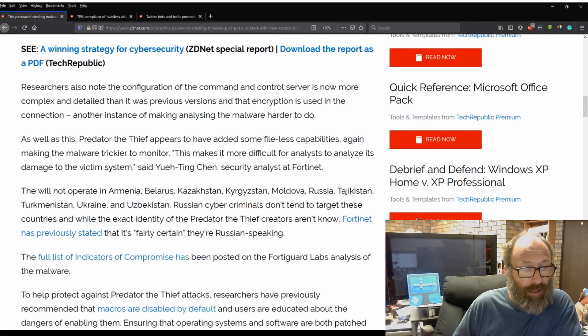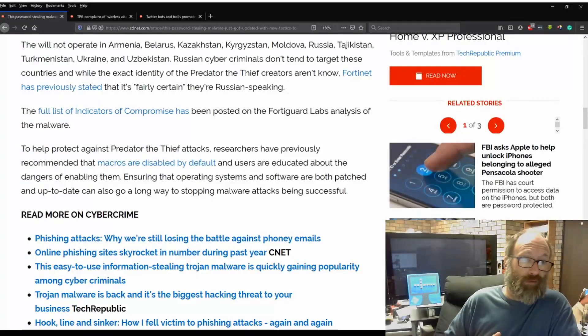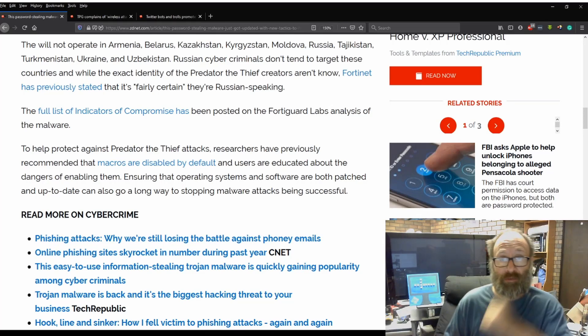They will not operate in Armenia, Belarus, Kazakhstan, Kyrgyzstan, Moldova, Russia, Tajikistan, Turkmenistan, Ukraine and Uzbekistan. Russian cybercriminals don't tend to target these countries, and while the exact identity of the Predator the Thief creators aren't known, Fortinet has previously stated it is fairly certain they're Russian-speaking. The full list of indicators of compromise has been posted on Fortinet FortiGuard's lab analysis of malware, and I'll leave a link in the description below for that.